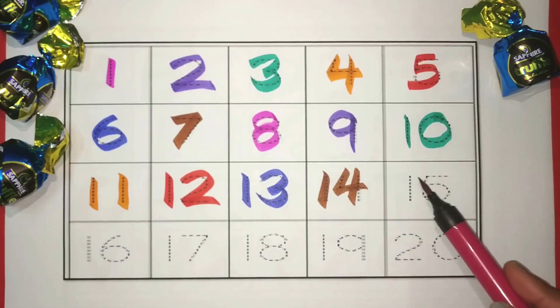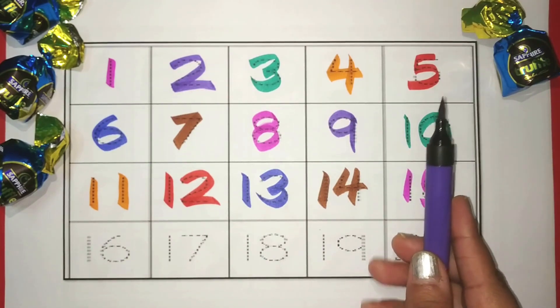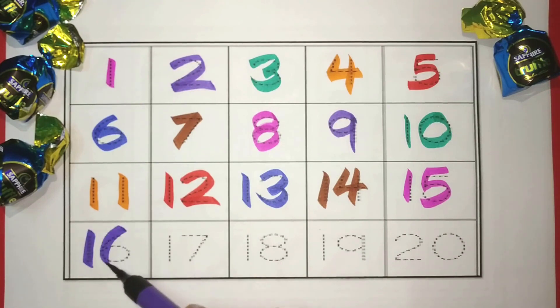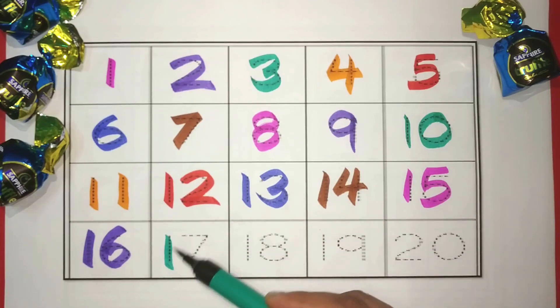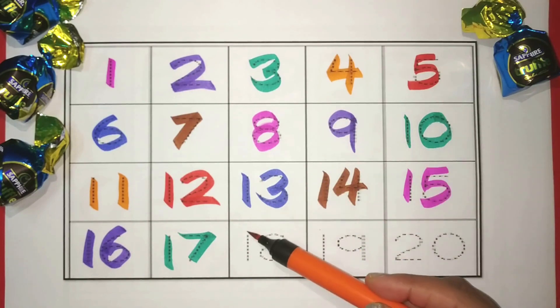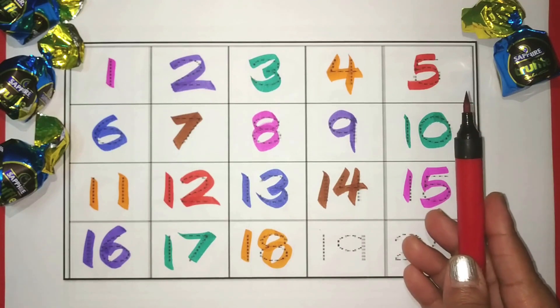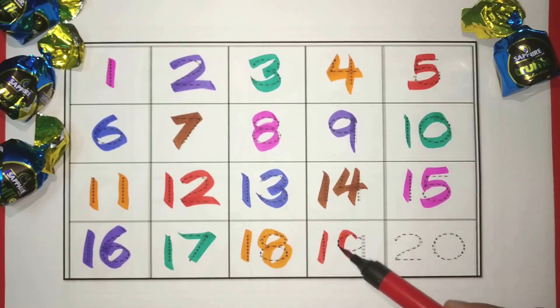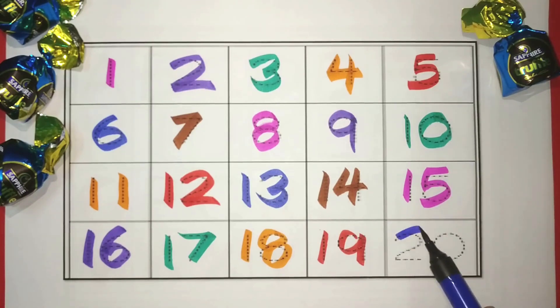Pink. 15. Purple. 16. Green. 17. Orange. 18. Red. 19. Blue. 20. Let's revise.